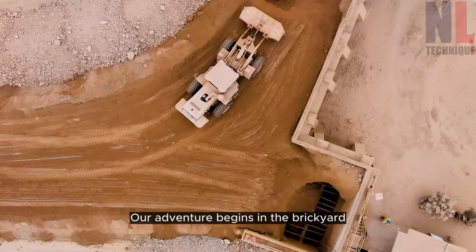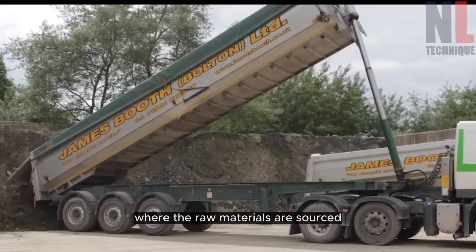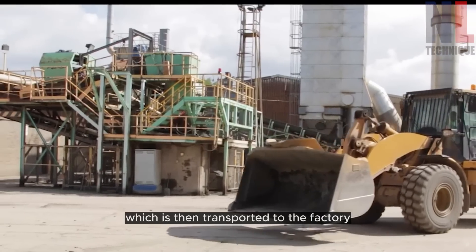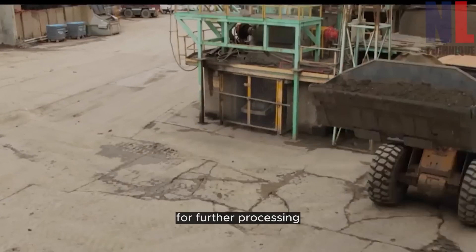Our adventure begins in the brickyard, where the raw materials are sourced. Massive excavators dig up the clay, which is then transported to the factory for further processing.